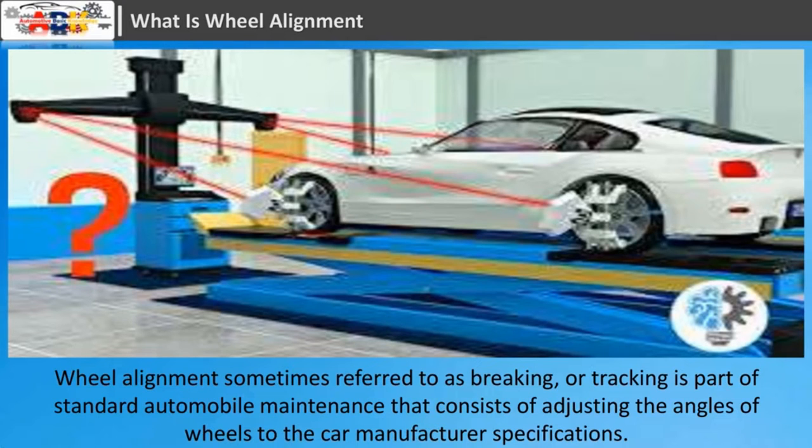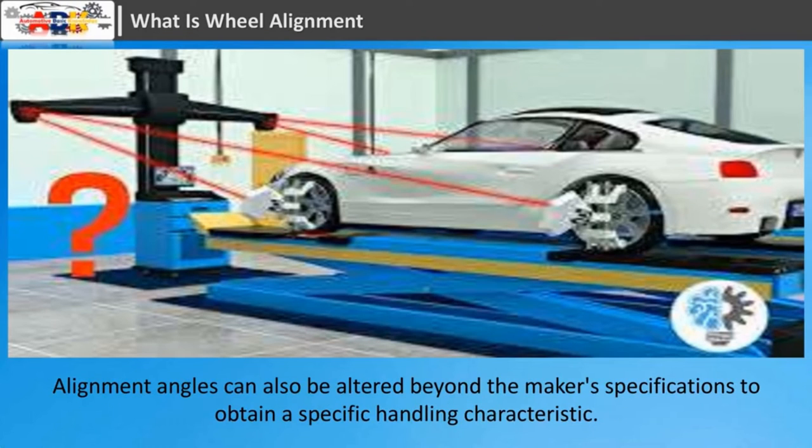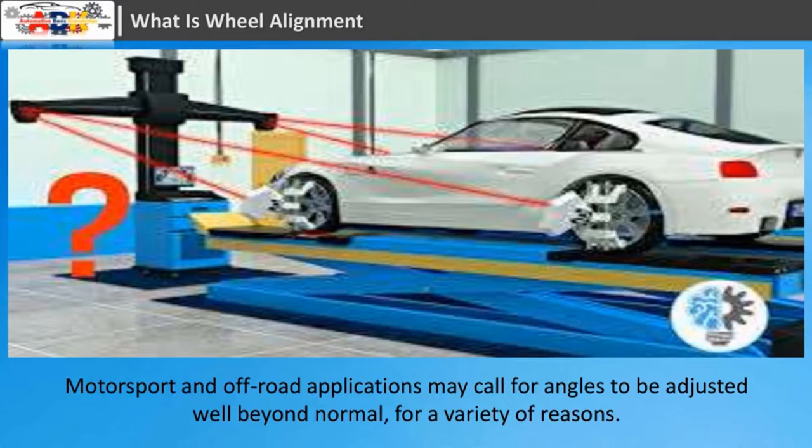Wheel alignment, sometimes referred to as braking or tracking, is part of standard automobile maintenance that consists of adjusting the angles of wheels to the car manufacturer's specifications. The purpose of these adjustments is to reduce tire wear and to ensure that vehicle travel is straight and true without pulling to one side. Alignment angles can also be altered beyond the maker's specifications to obtain a specific handling characteristic.